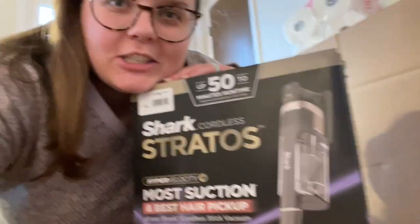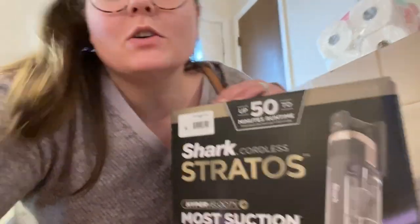All right, we got the vacuum. We got a Shark Stratos cordless. And I feel like a proper adult now because I'm thoroughly excited about our new vacuum.